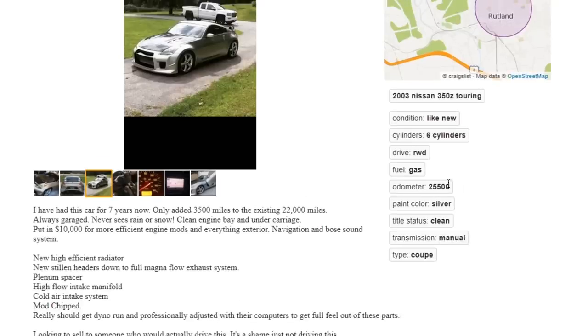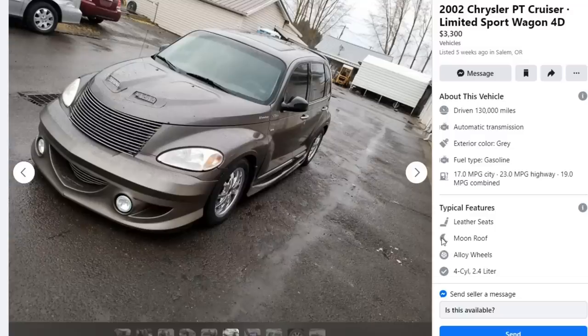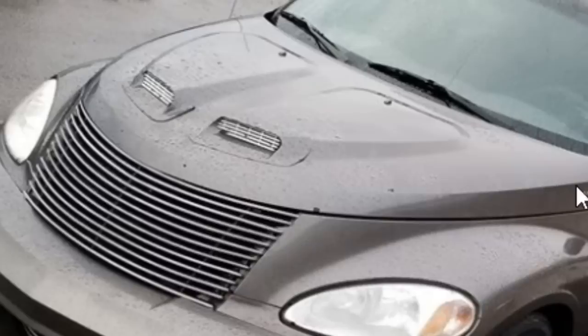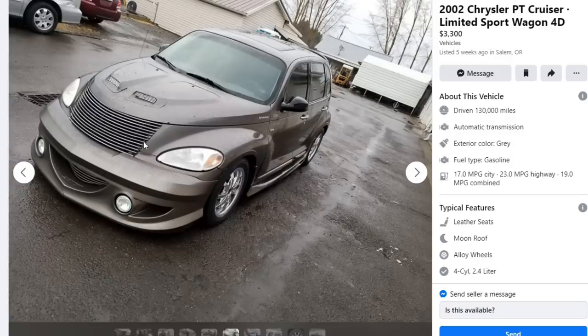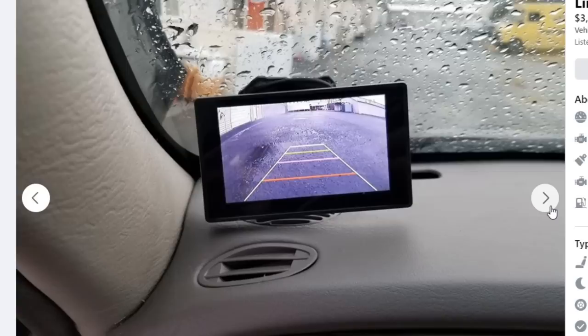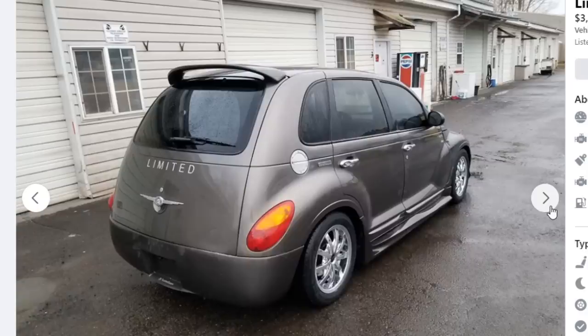Next car — a 2002 Chrysler PT Cruiser Limited Sport Wagon, four-door. That looks like a sport wagon if I've ever seen one — dual air scoops smack dab right there on the hood. I've never seen an aggressive PT Cruiser before — I've seen the ones with flames painted on them, but never one with a body kit like this. He went straight from badass PT Cruiser to showing you his backup cam. There we go — Limited. That ain't stock, I promise you.